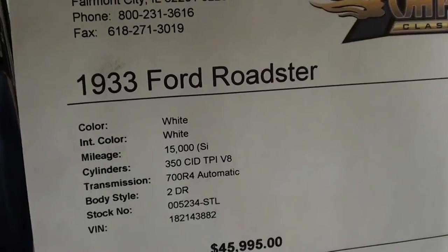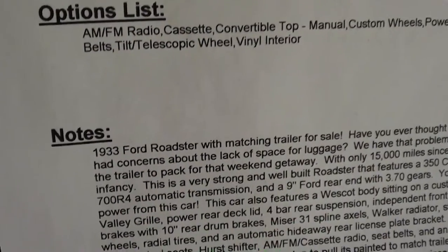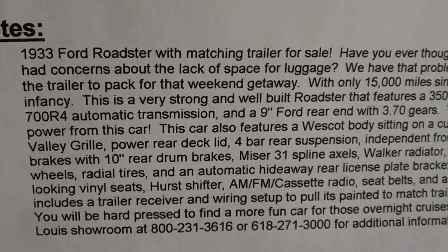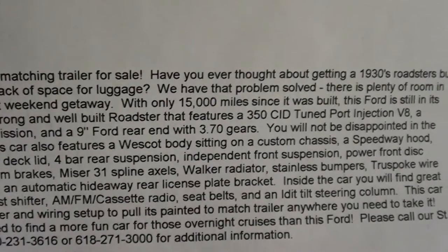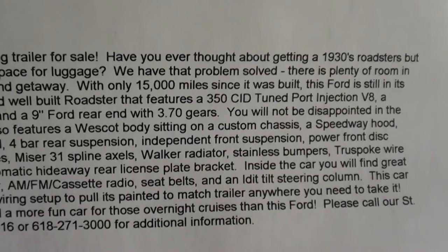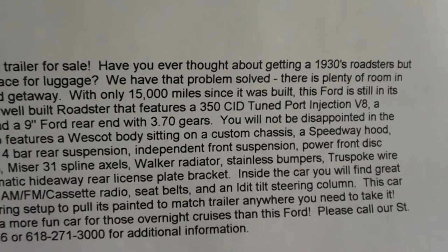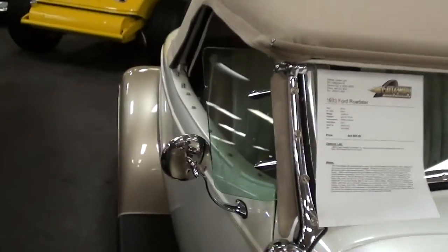Like I said, it's a '33 Ford Roadster with 18,000 miles since it was built. They have a ton of information on it — that 350 is backed by a 700R4, so it does have overdrive as well. And it has a Ford rear end with 3.70 gears. You can pause and read all the details, but definitely a well-built car for sure.